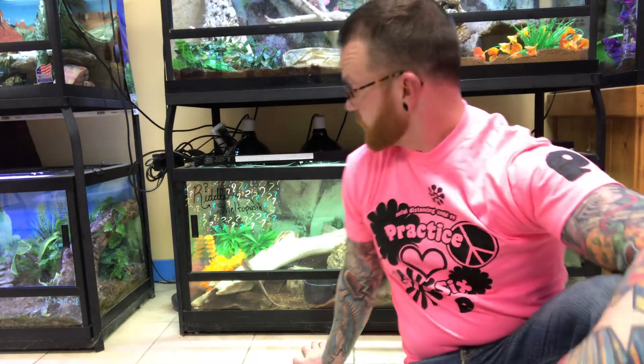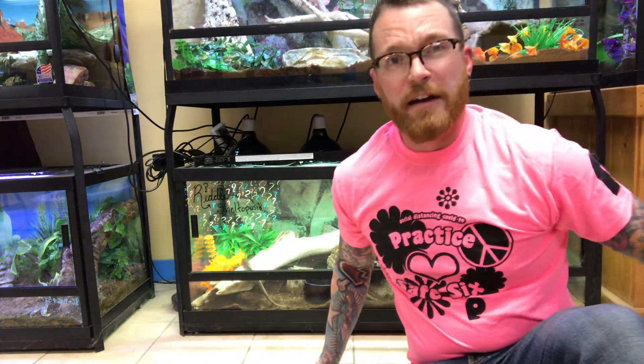Hey everyone, it's Sean. I'm here again at Proof's Pets and today I'm going to talk to you about Sheltopusik. Now you're probably wondering what the heck is a Sheltopusik, because that's a really strange word that you've almost never heard before. Sheltopusik is a type of legless lizard, so they kind of look like a snake but they're actually not a snake at all.